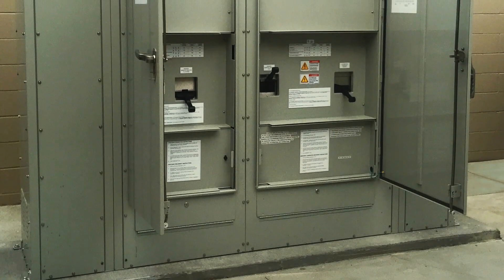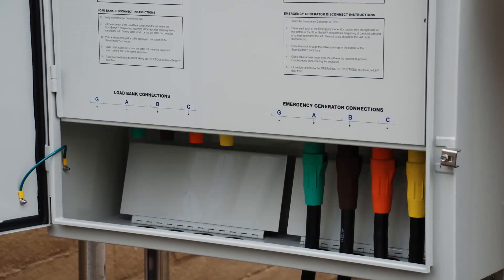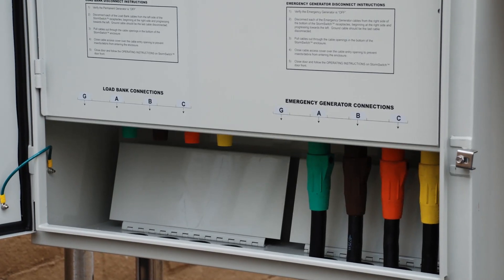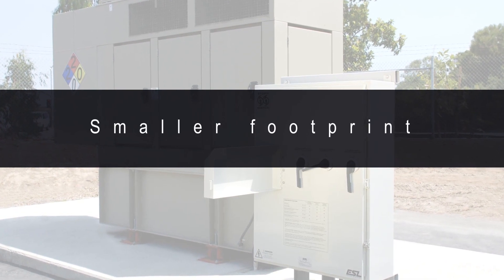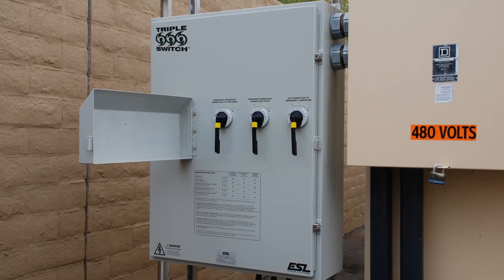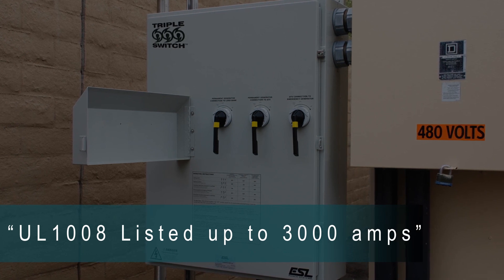ESL solutions simplifies the traditional connection disconnection process for legally required systems. The triple switch combines generator quick connects for redundant backup power with dry contacts provided for enunciator circuit at a much lower cost, smaller footprint, and can virtually eliminate wiring mistakes. ESL's three-way manual transfer switch is UL-1008 listed up to 3000 amps and voltage ratings up to 600.